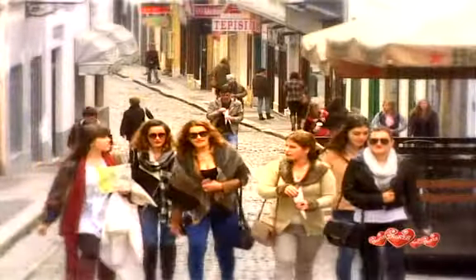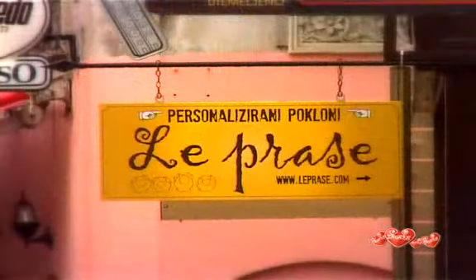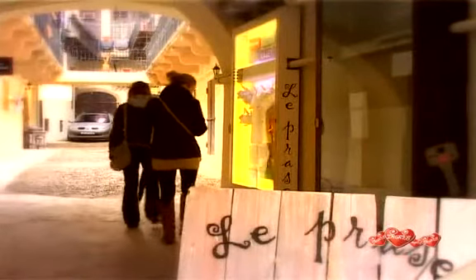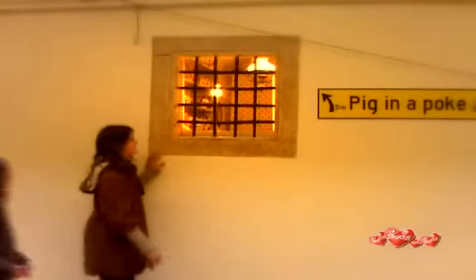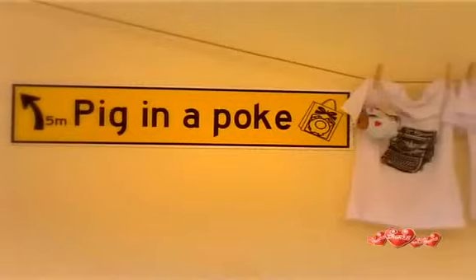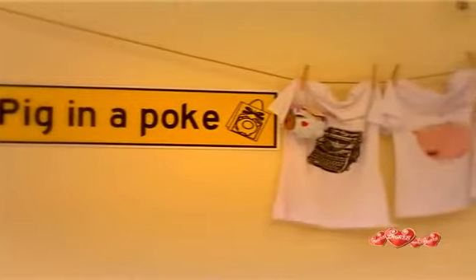The steep street of Radiceva leads down to the main square. On your way to the present time, you might notice this small family business. It is located in a quaint and charming courtyard. Le Prasset is one of the first souvenir shops in Zagreb that makes personalized gifts.